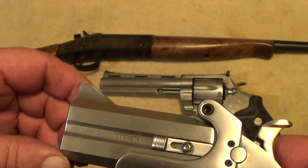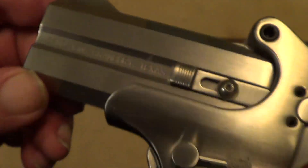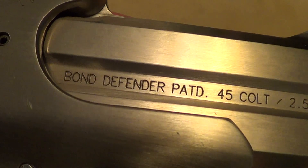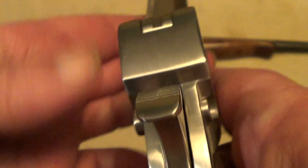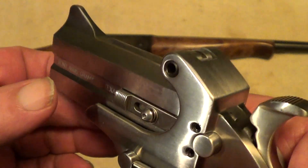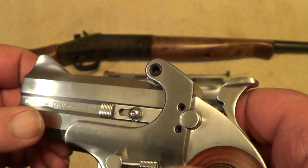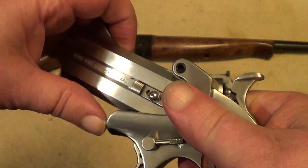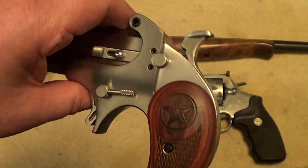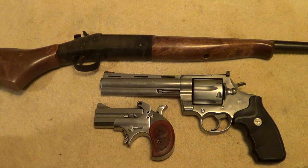Now this one here is something that's a bit unusual. This is a Bond Arms Derringer, and it's a big one — Defender model or Cowboy model. Chambered for .45 Colt and 2.5 inch .410 shells. Unlike most Derringers, it's even got reasonably usable sights on it, plus a cross bolt safety. You break these open with this lever. These are more of a range toy than anything else, and they are a handful to shoot.